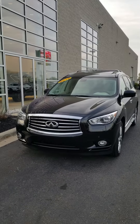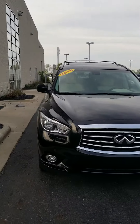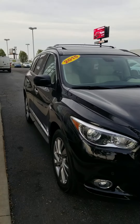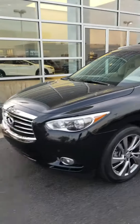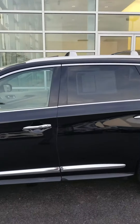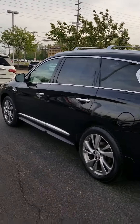Hello everyone, my name is Blair and I'm a sales consultant at Airport Infinity. Today we have the pleasure of looking at the 2015 QX60 hybrid. The gas mileage on this hybrid is 25 miles in the city, 28 on the highway, which is very good.